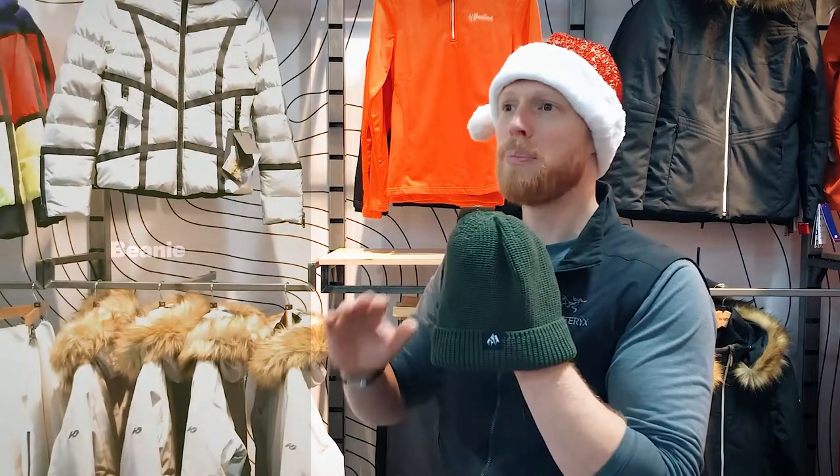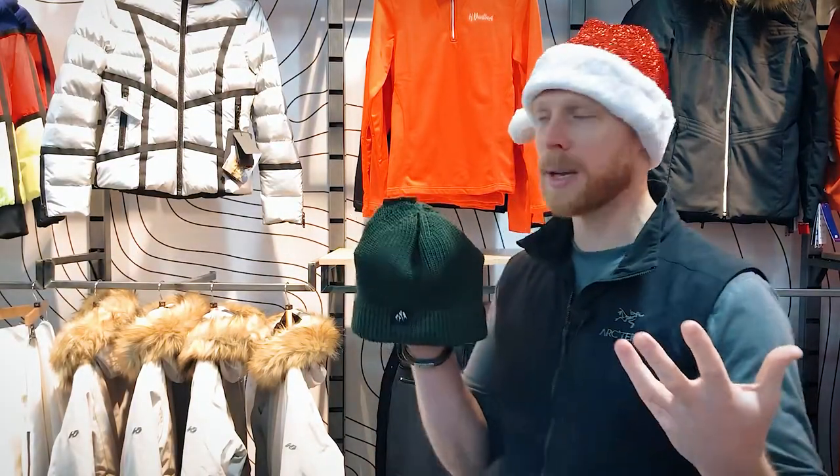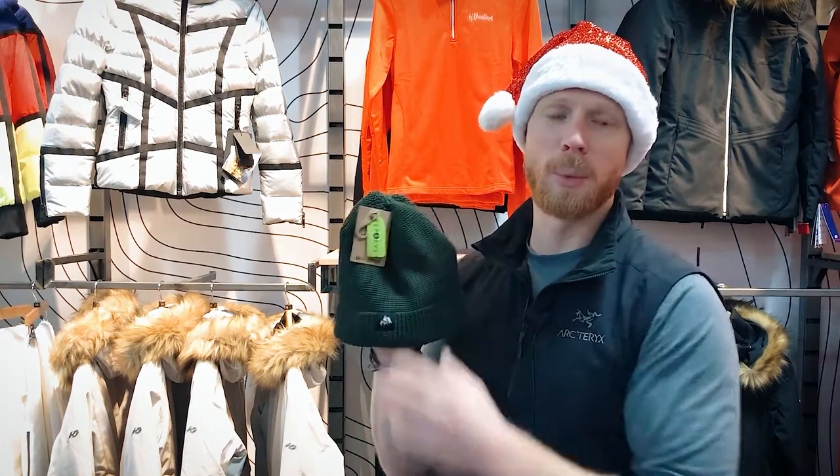In at number four is a beanie. We've got loads of styles and loads of colors, but a beanie is just a bit of a no-brainer. Maybe that's because I'm bald and need to keep my head warm a little more than others, but if you're thinking of a gift under fifty quid this winter, a beanie is a no-brainer.